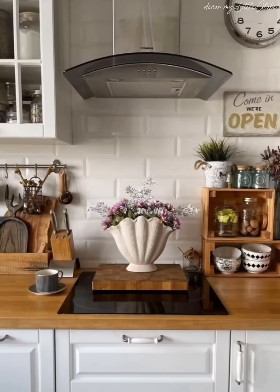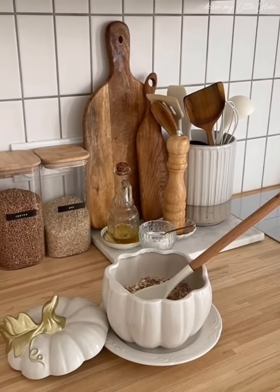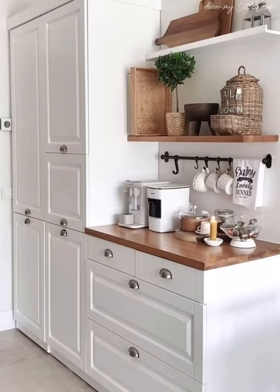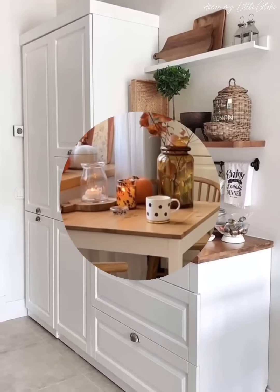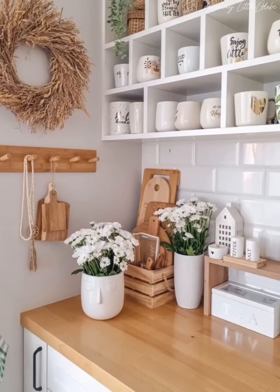Moving on to the surfaces that define our space, we will delve into elegant countertop materials — from the luxurious veins of marble to the durability of quartz and the warmth of butcher block. Our journey continues with backsplash selection: subway tiles, intricate mosaics, or textured finishes adding character and elegance to the heart of the kitchen.